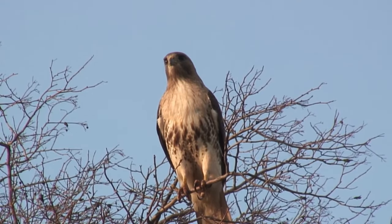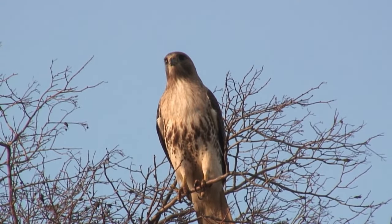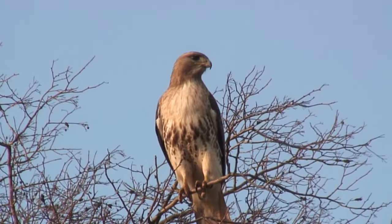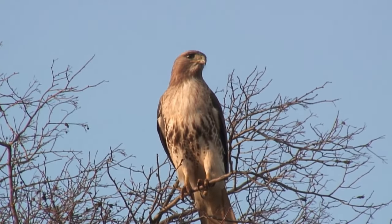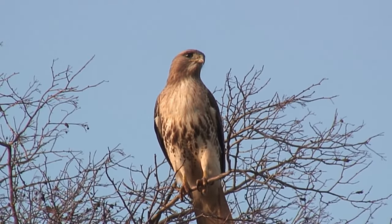The scream of the red-tailed hawk is a common sound to moviegoers. Adults have a hoarse scream that lasts one to three seconds. It's often used in movies to replace other birds of prey due to its chilling sound. Maybe we should advocate for them to join the Actors Guild.